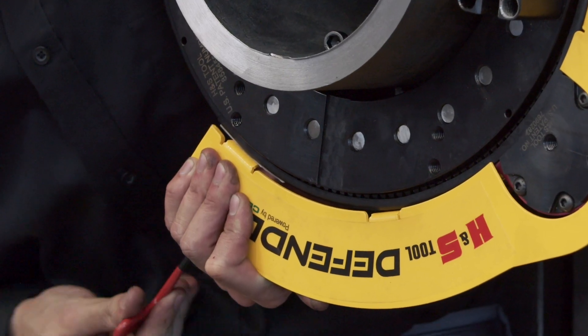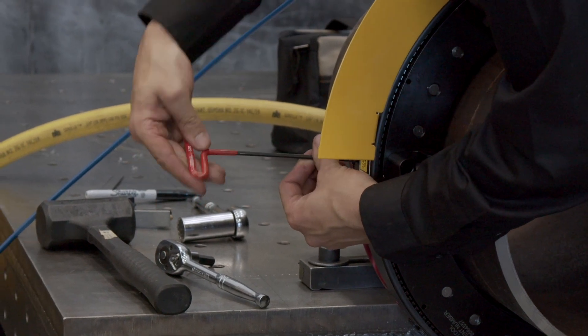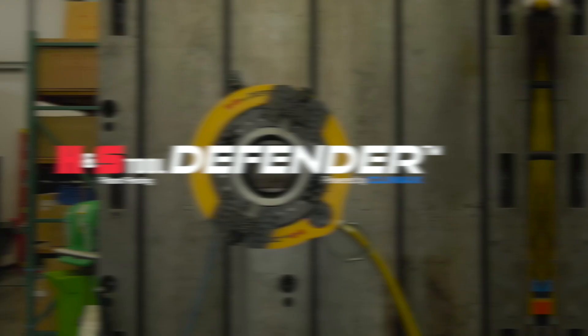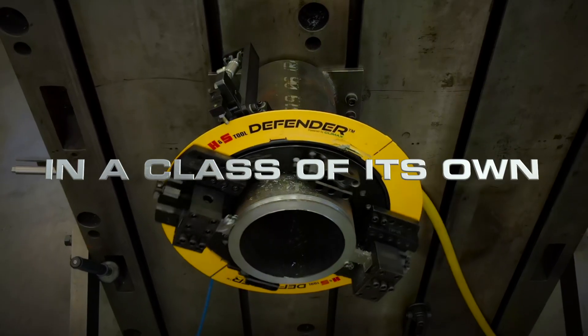At Climax, our engineering department prides ourselves on having a measurable impact on worker and workplace safety. We think we've really raised the bar with our Defender system. Good news for our existing customers — it's easy to install and retrofittable on any existing H&S clamshell machines. The H&S Tool Defender: in a class of its own.